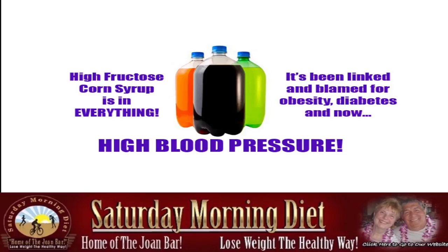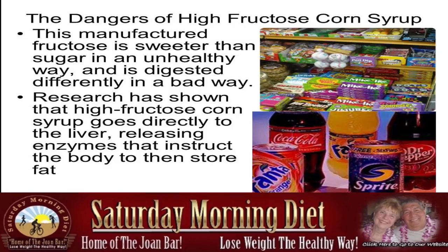High fructose corn syrup has been linked and blamed for obesity, diabetes, and now high blood pressure. This manufactured fructose is sweeter than sugar in an unhealthy way, and it's digested differently in a bad way. Research has shown that high fructose corn syrup goes directly to the liver, releasing enzymes that instruct the body to then store fat.